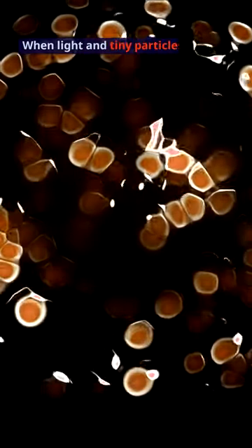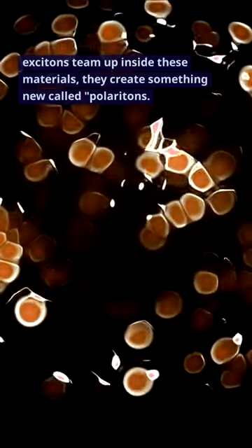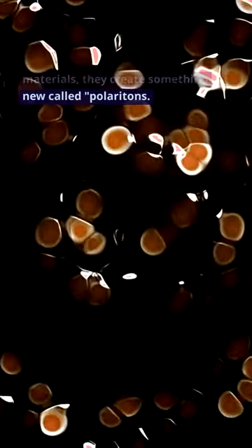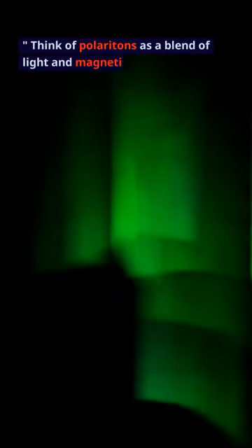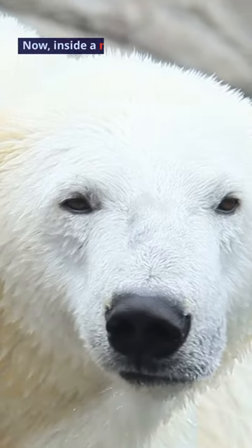When light and tiny particles called excitons team up inside these materials, they create something new called polaritons. Think of polaritons as a blend of light and magnetism together, sort of like mixing two colors of paint to create a new color.